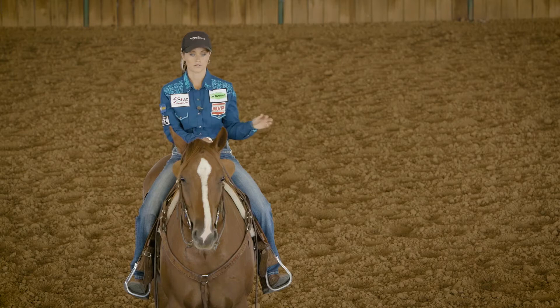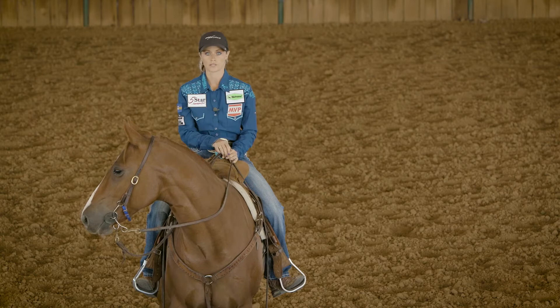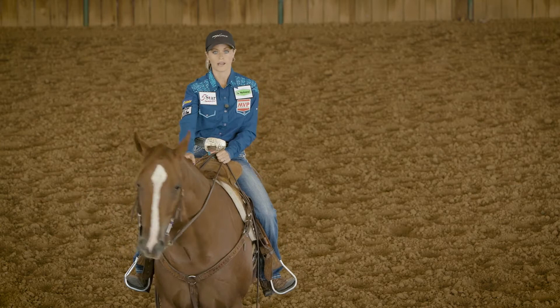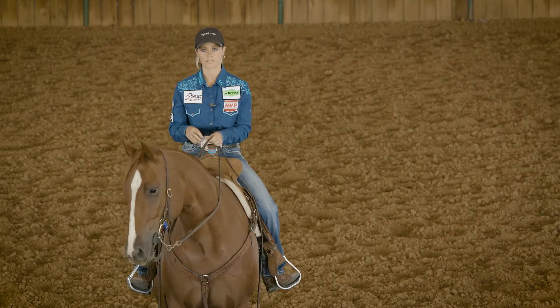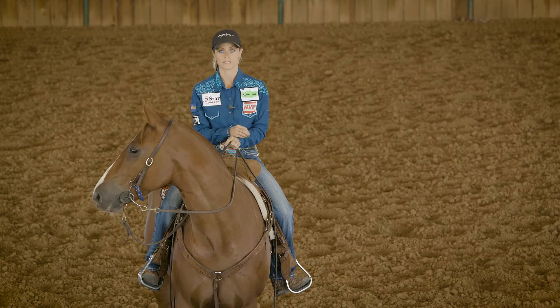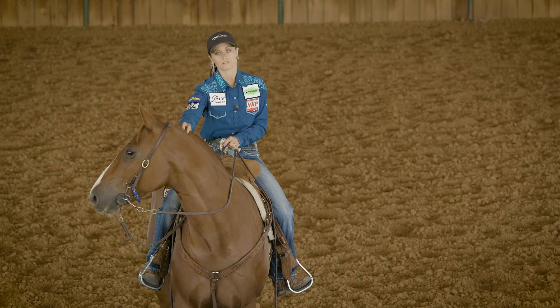Another thing: starting your colts on the pattern. Once you've got them patterned well and they're loping the pattern, a lot of people ask me when to ask them to run. Your horse will tell you when they're ready to add speed. Your horse should be comfortable — comfortable at a lope, comfortable at a high lope — then just let them progress in their speed. There's a point where you have to really ask them to run, and if they take it, let your horse show you they're ready. Instead of just running down that alley full-out and scaring him, keep his confidence and keep building it so he continues to get faster and faster. He's got to trust you to run.